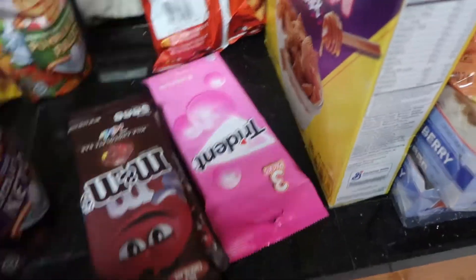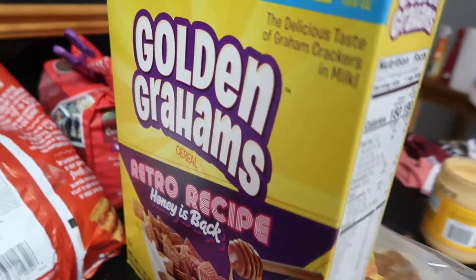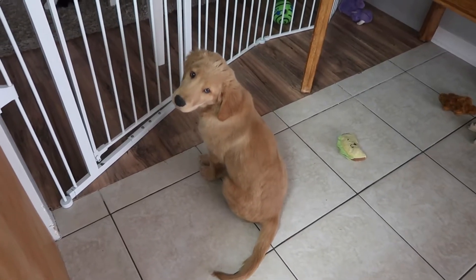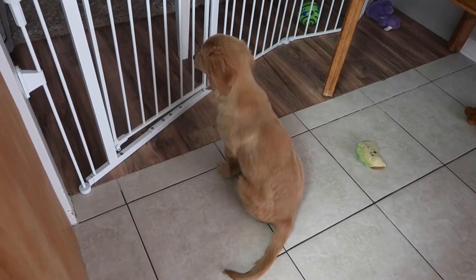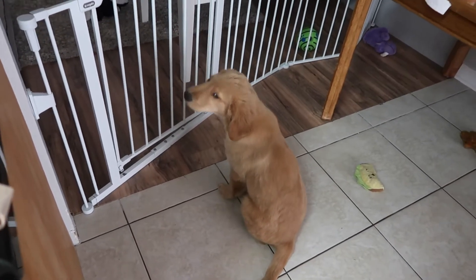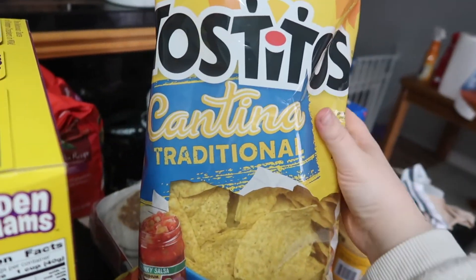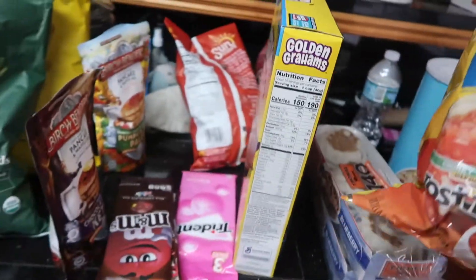I also wanted to try their pumpkin spice one. These are literally Andrew's candy — this is his favorite thing ever. Cambridge is like having a moment. My gum — I love bubble gum, I love any gum, but right now I'm on a bubble gum kick. Golden Grahams for Andrew. The dogs are getting so big and they are so tired from Halloween last night. Anyway, back to my haul.